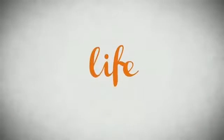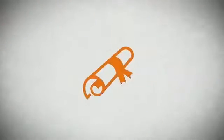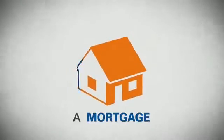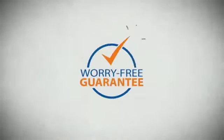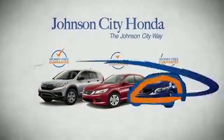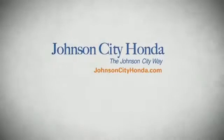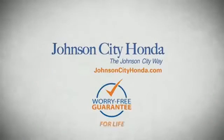Life — it's a long time to be certain about something. It's longer than you'll have any job, and longer than it takes a child to grow up and start their own family. It's longer than it takes to get a college degree, longer than it takes to pay off a mortgage. And yet life is how long Johnson City Honda stands behind your new or quality pre-owned vehicle, because we want you to be our customer for life — a lifetime warranty at no extra cost.